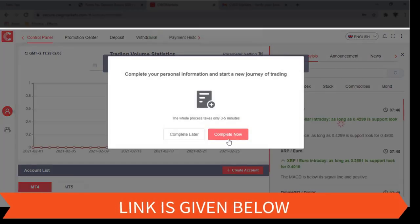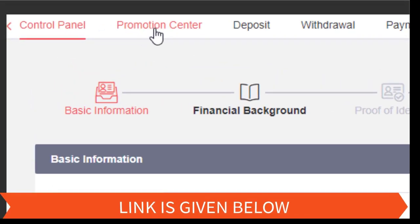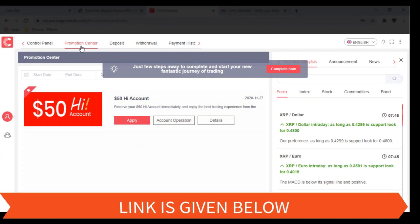The dashboard of your profile will look like this. There you will be asked to fill in all the necessary personal details — you have to complete that first. After completing that, you have to go to the Promotion Center, where you can apply for the $50 bonus.